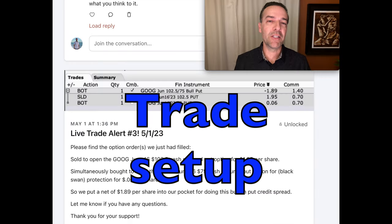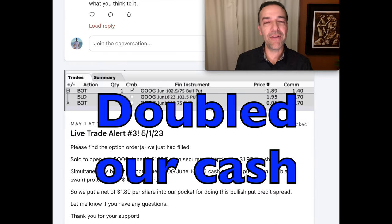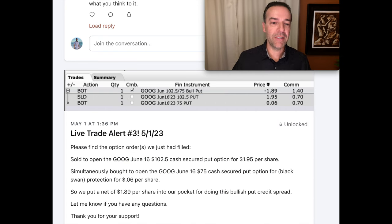Let me show you the setup of a trade we did this past month that doubled the amount of cash we received by selling cash secure put options. Here you see a trade that we did in Google. It was a simple bullish put credit spread. We sold the Google June 16th $102.5 cash secure put option and bought for protection the same expiration date $75 put option. For that, we pocketed $1.89 per share.